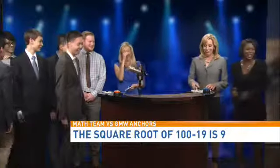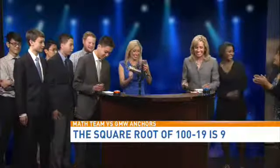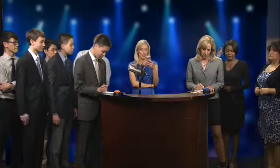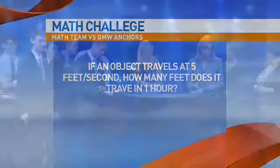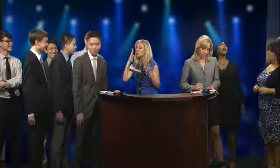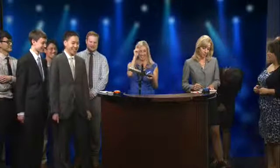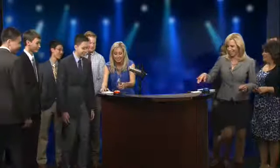We are doing real good. I hope all of you guys stick to your day job. Come on, Shane — it's getting harder. This is kind of a word problem: if an object travels at 5 feet per second, how many feet does it travel in one hour? 18,000. You're correct! He didn't even write anything down.